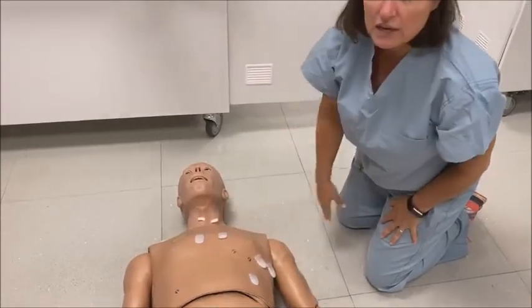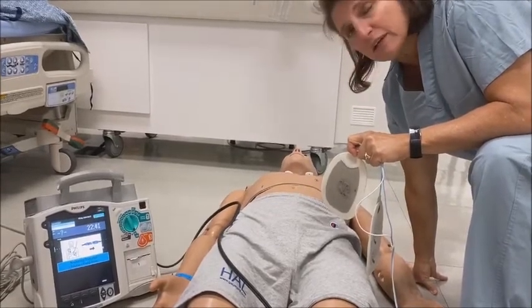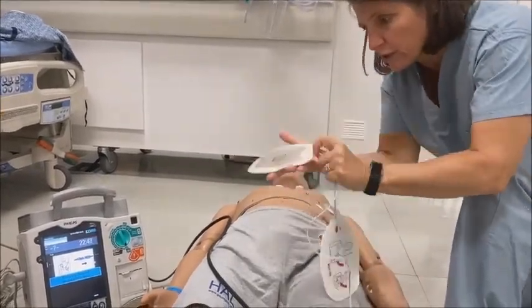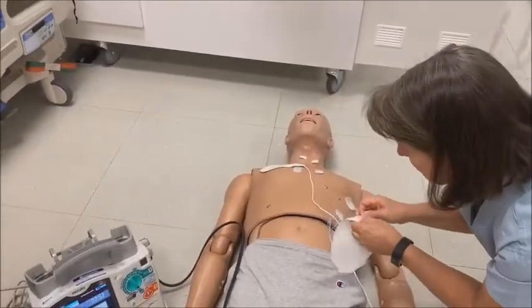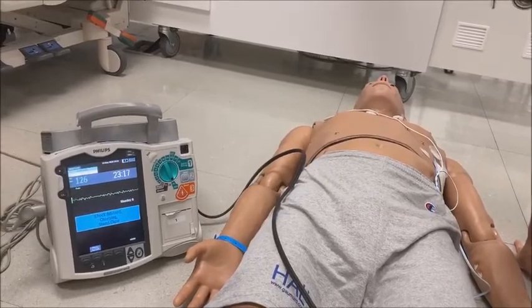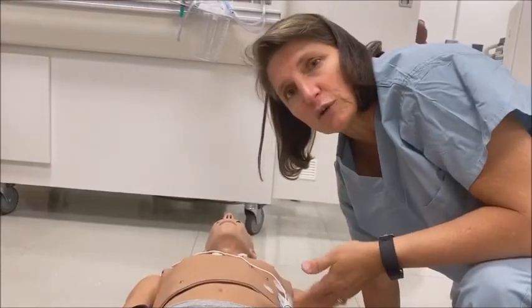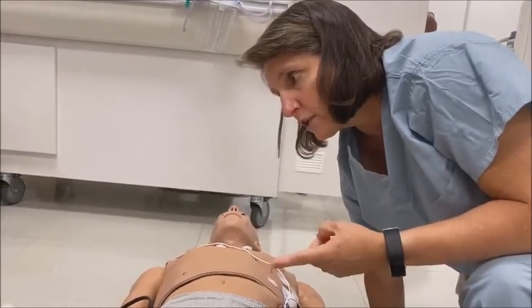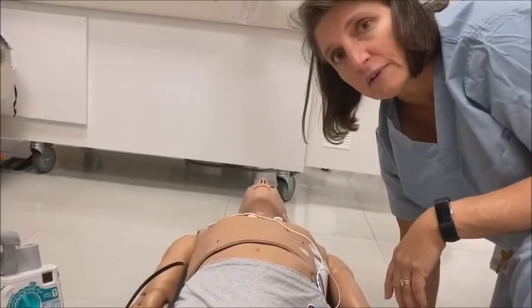If you're in a place that has an external defibrillator, you bring that in. This is fancier than most AEDs — automated external defibrillators — which are normally in a bright yellow or red case. They tell you right on the screen where to place the pads: one on the chest and the other on the side. It analyzes the heart rhythm, advises a shock, tells you to stay clear, then deliver the shock. The patient doesn't jerk or anything like they show on TV. You might hear a thunk, the rhythm goes back to sinus, and you confirm that with a pulse check.